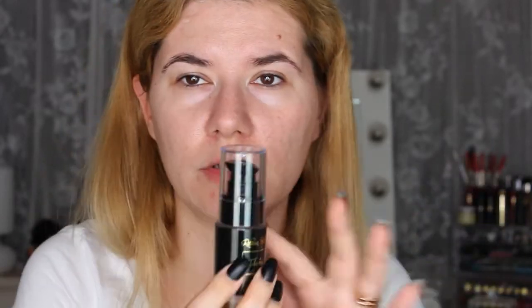The first thing we're going to try is the primer, called 'Flawless.' The packaging is beautiful — it's black, it's matte, the name is in gold. The bottle is glass. It says: 'Flawless Primer will give you a perfect long-lasting base for your makeup. It smooths and evens out your skin complexion and helps the skin maintain hydration.' I'm going to try the foundation and the primer together.